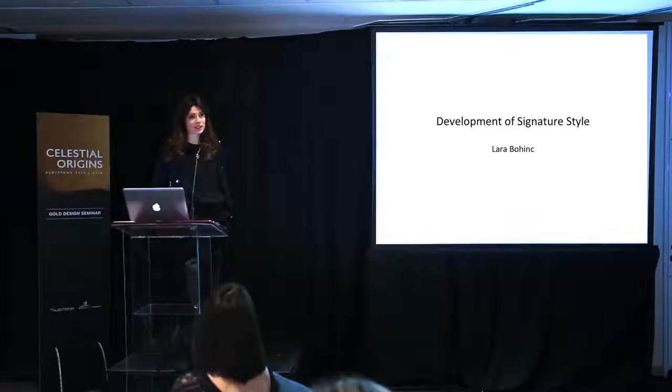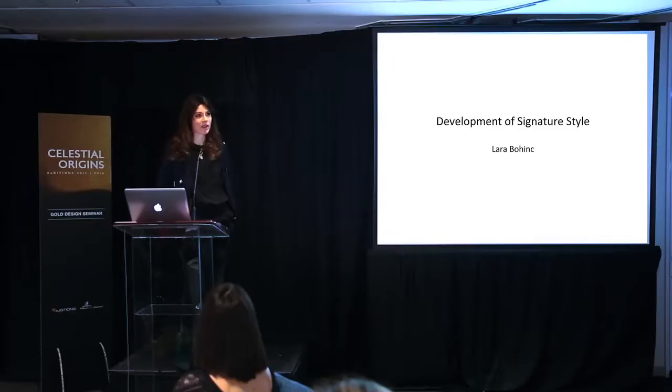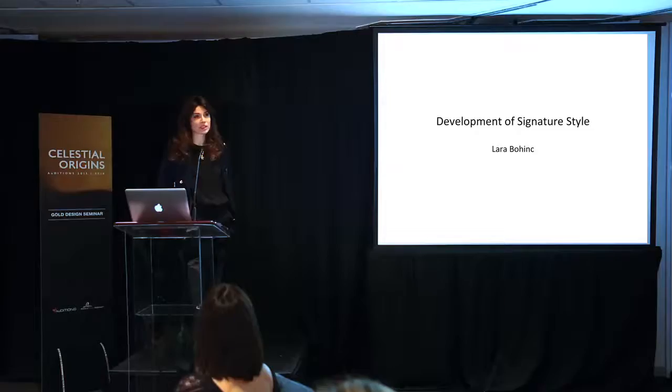When I set up my own business, I started coming across many different kinds of difficulties — not just from trying to establish your own style, which I think is a key component to being successful. One of the reasons is that it basically defines you in the market, and it's specifically important in jewellery, more so than in other disciplines or fashion accessories.